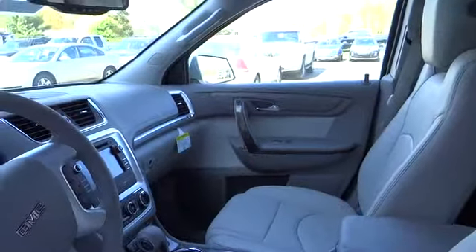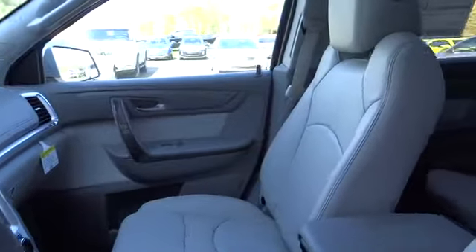Front driver airbag, adjustable steering wheel, cruise control, keyless entry, auto dimming rear view mirror, aluminum wheels, four-wheel disc brakes, rear defrost, climate control, universal garage door opener.